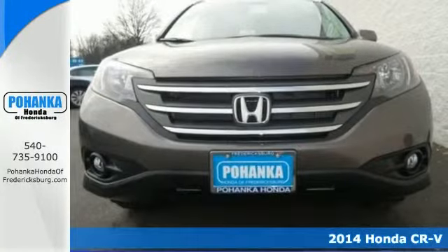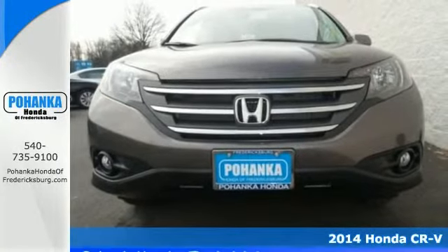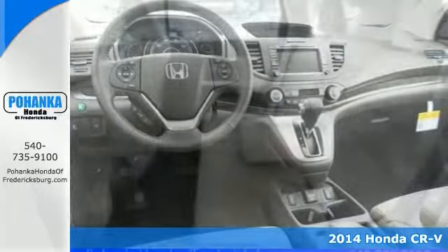You'll love this 2014 Honda CR-V. It has heated seats, navigation, a backup camera, and a power moonroof.